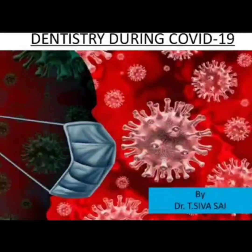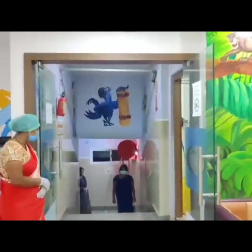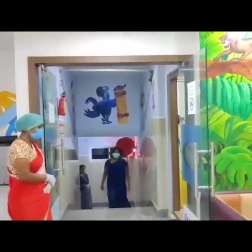Hello everyone. Hope you are having a good day. This is Dr. T. Shiv Sai. This video is a small approach to increase the awareness of people and the precautions that are to be employed by them when visiting a dentist during a pandemic outbreak.